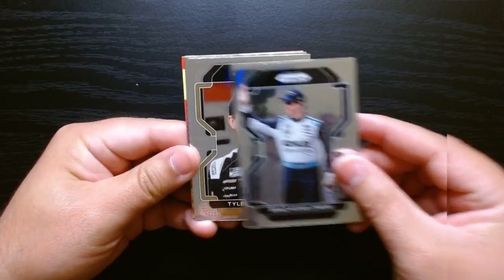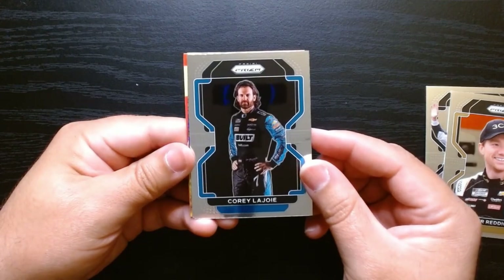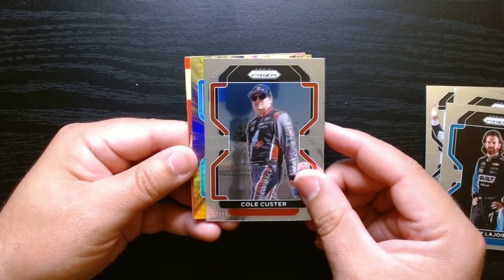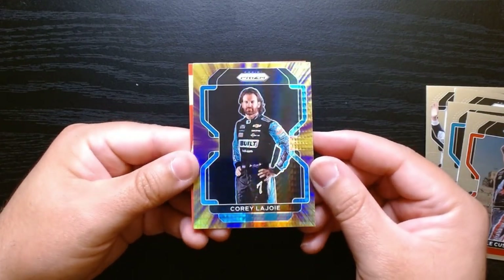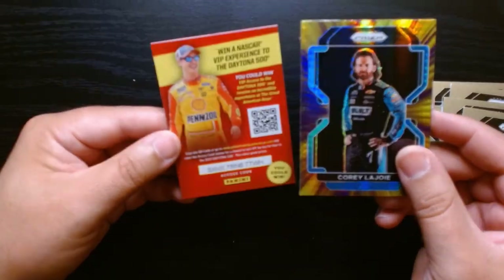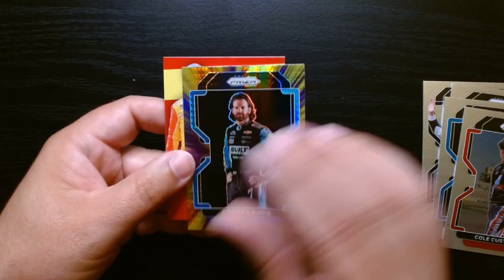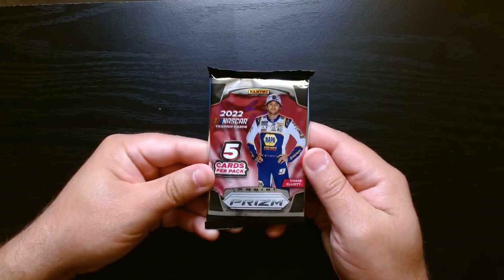Brad Keselowski, nice. Tyler Reddick again — yeah, that was the blue one I got, Tyler Reddick. Corey LaJoie. That other pack had a lot of inserts. This one is a Hyper Prism — oh yeah, look at that, wow, beautiful! Of Mr. Corey LaJoie. And hey, you can win a NASCAR experience from 2022. I think these are like purple and yellow Hyper Prisms.